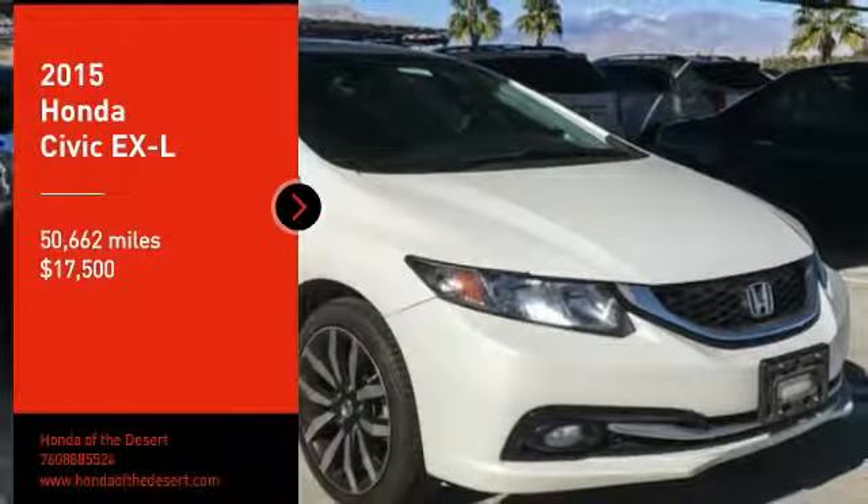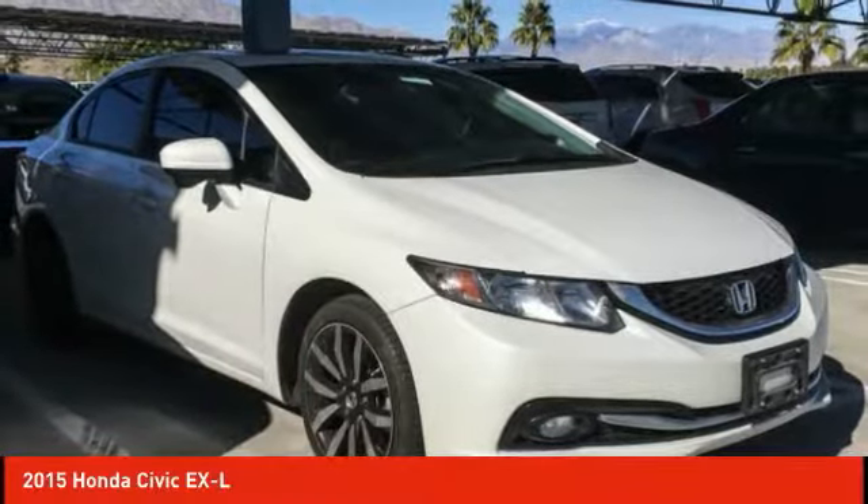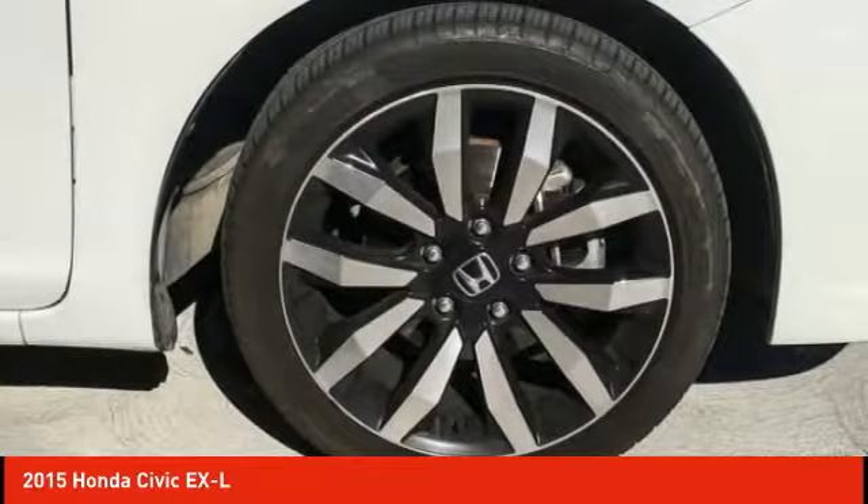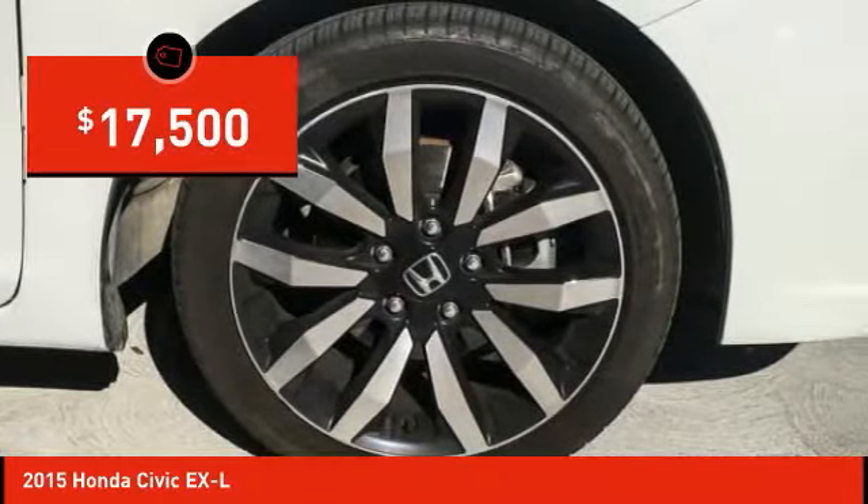Take a ride in the 2015 Honda Civic. Practical, awesome gas mileage and incredibly reliable, and is priced below $20,000.